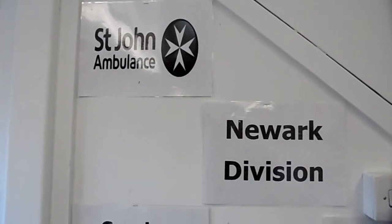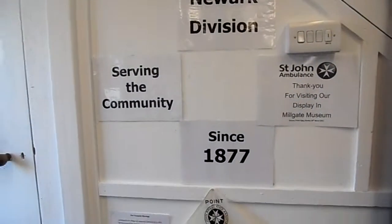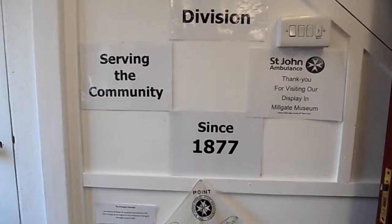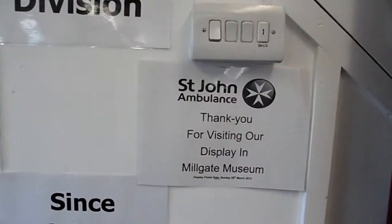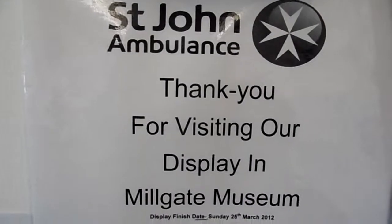Welcome to Newark St. John Ambulance, which has been around in the Newark area since 1877. We're at the Millgate Museum showing off our exhibition.